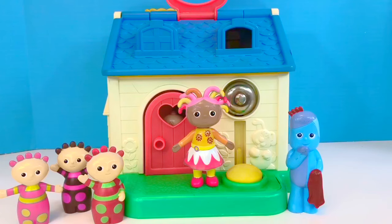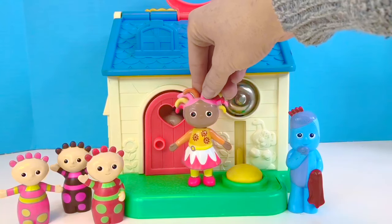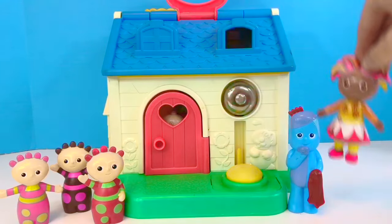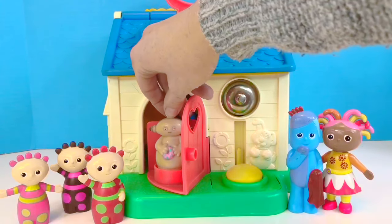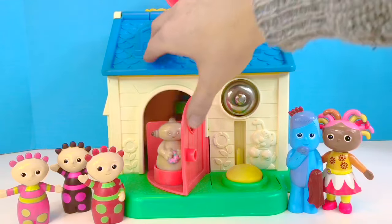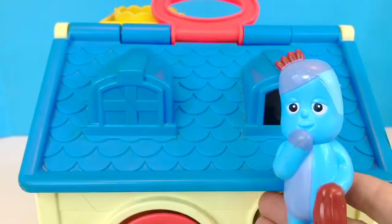Hello and welcome to Tiny Treasures. We are at the Fisher Price Little People House with our In the Night Garden friends. Let's ring the doorbell. Who's behind the door? Oh, it's Makka Paka, and he has his little pink sponge with him. Hi Makka Paka! Let's explore the house today.